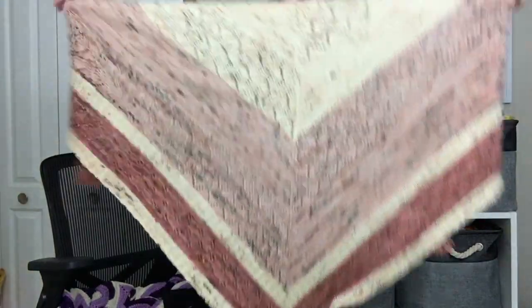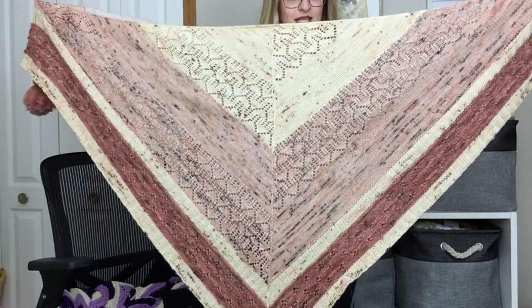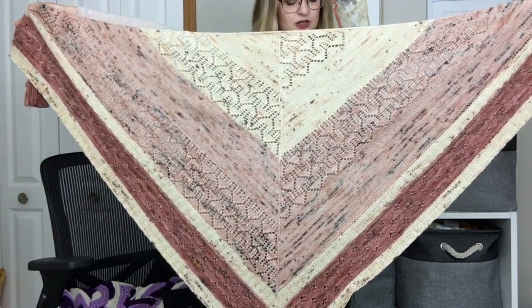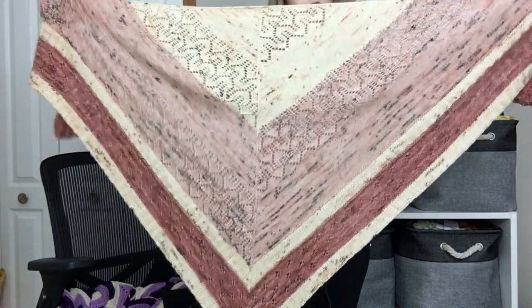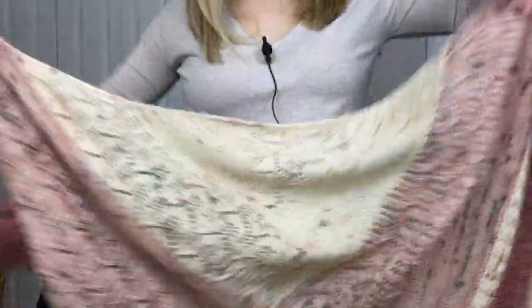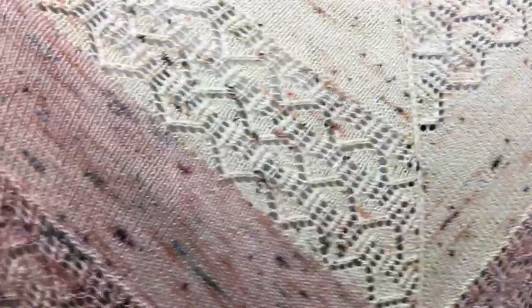That was a huge relief to get off — I was very warm. Here it is held out in all its glory. It's really big and really cozy. There's beautiful lace in the top two sections — the Hygge section and the Granny's Blanket section. Lindsay calls it a gothic lace pattern, and then a simpler eyelet lace in the Broken Pottery section, surrounded by two-by-two rib sections, coming into a perfect triangle. It's worked top down.